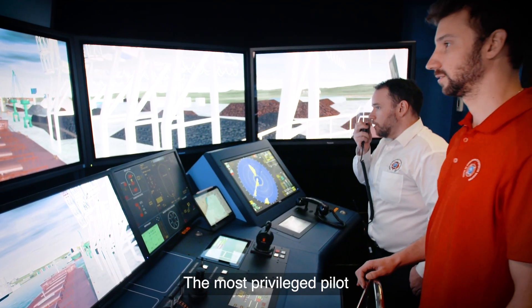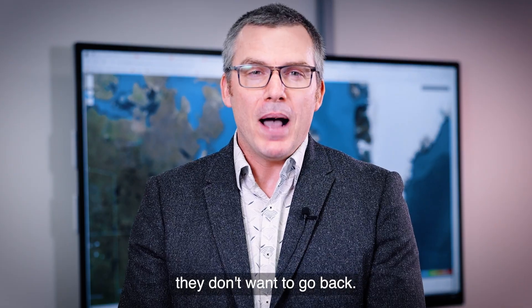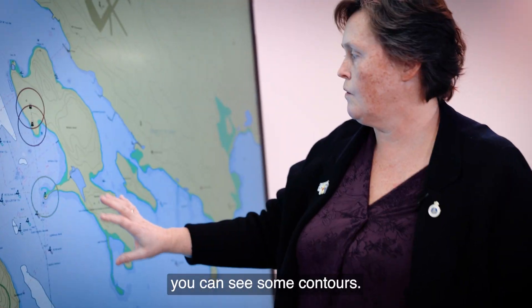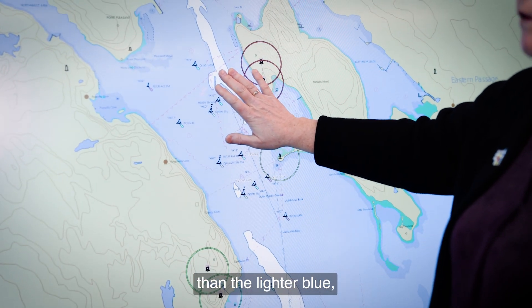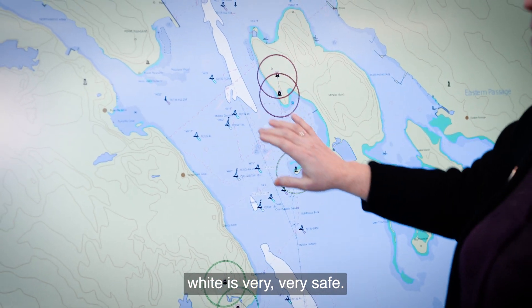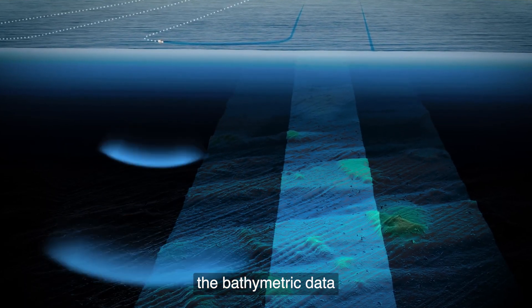The most privileged pilots already working with S102 don't want to go back. With a traditional ENC, you can see some contours — the darker blue is less safe than the lighter blue, and white is very, very safe. When you turn on the bathymetric data, you have more details.